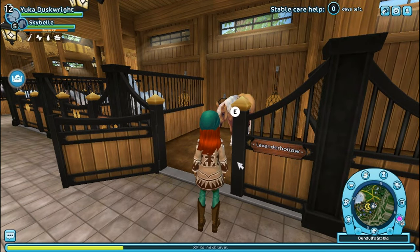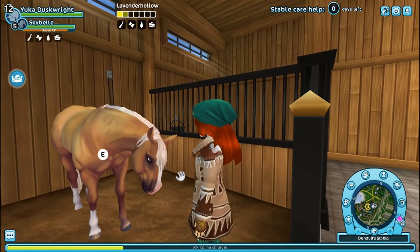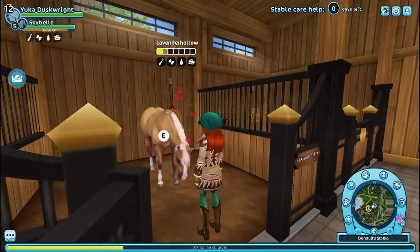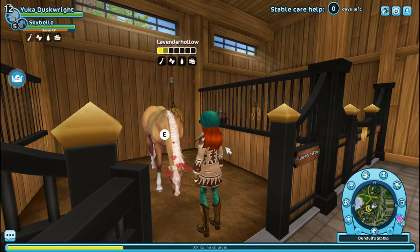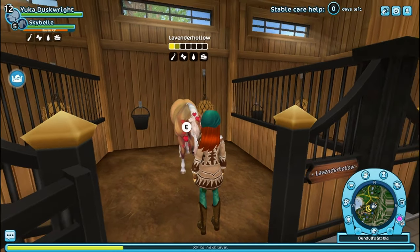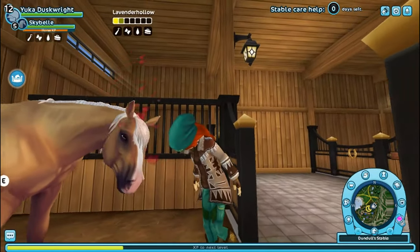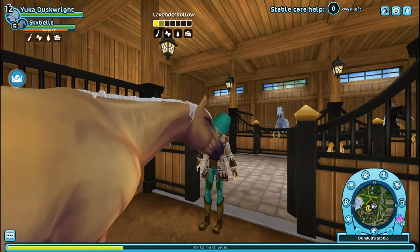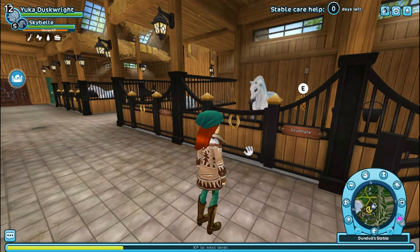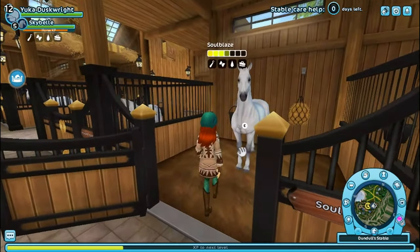Moving on to the next horse — this is Lavender Hollow. She is an American Quarter Horse; I got her from Starshine Ranch and she is an absolutely adorable horse. I love her and she needs quite a bit of training. I obviously use her for barrel racing and pole bending mostly. She's gorgeous, goofy, and just a great horse to have in the stable.